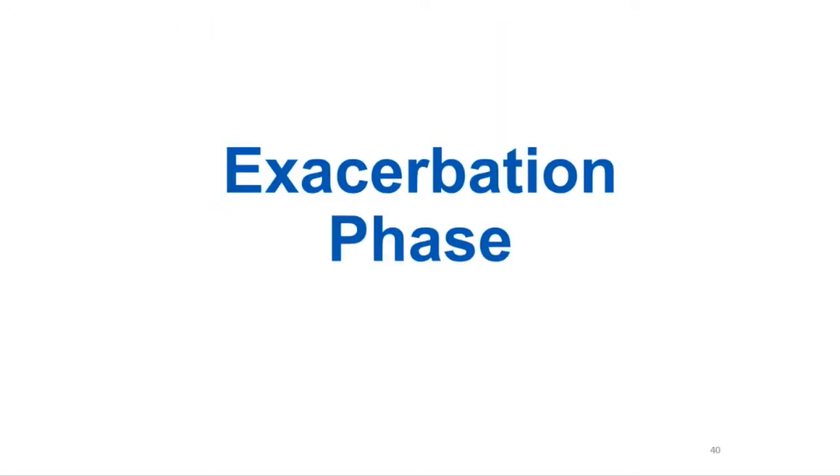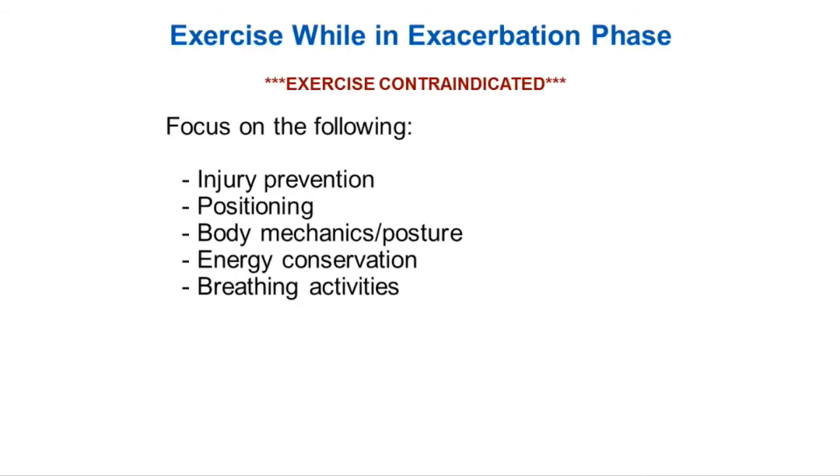The research does not break down Myasthenia Gravis into exacerbation phase and stable phase. But for the purpose of this talk, we decided it would be easier to talk about exercises and what's appropriate at each stage if we broke it down into those two: exacerbation and stable. In the exacerbation phase, exercise is contraindicated — you should not do any type of exercise.